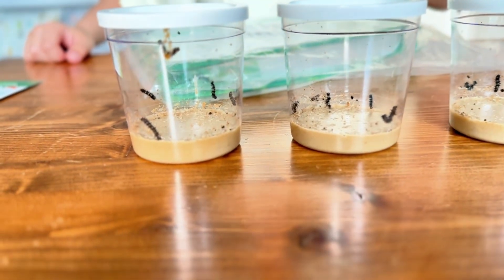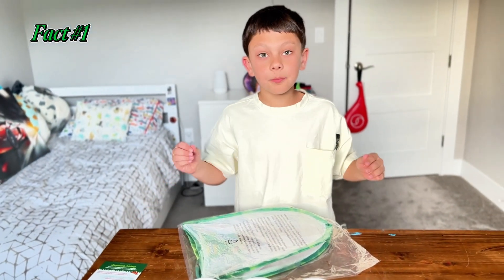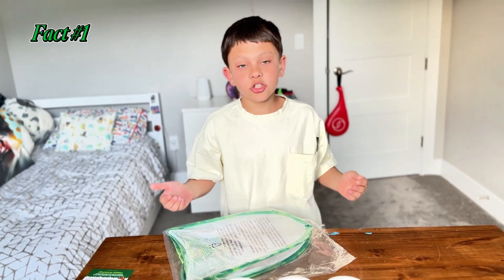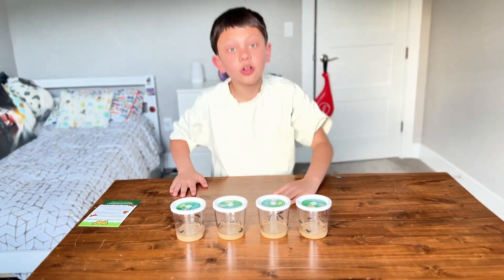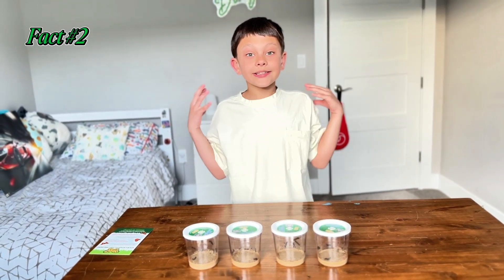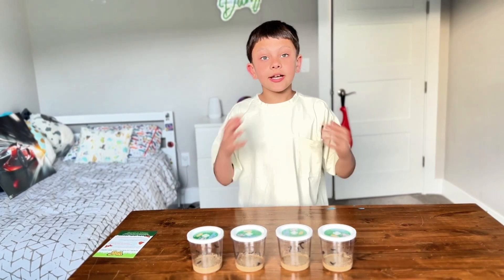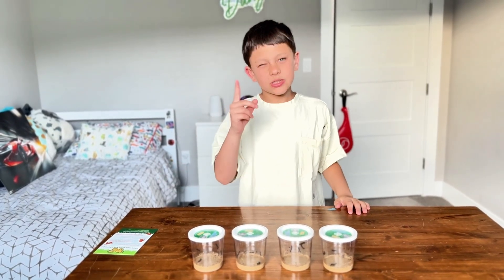Guys, I have one fact for you. Did you know caterpillars are mindless right now? All they do is just eat food right now. I have one more fun fact for you — did you know when their exoskeleton gets too tight, they molt their exoskeleton and get a bigger one. The final one fits just right.